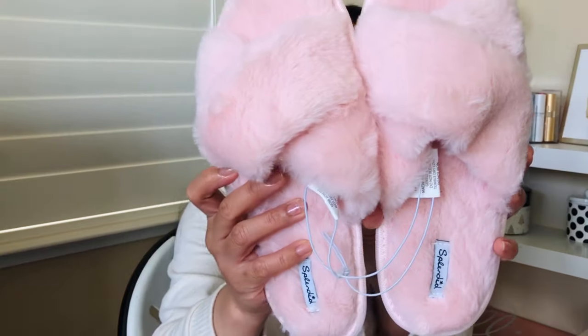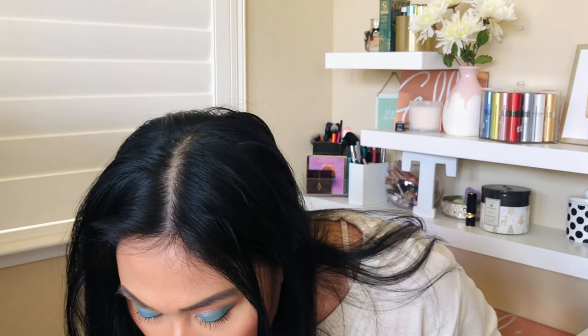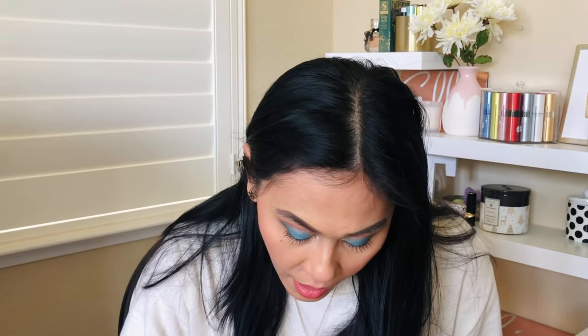The slippers — oh my gosh, they're so soft! They have a nice grip and anti-slip feature. They're a little big on me, but you know they can't give you the exact size. Oh, they are so comfortable!